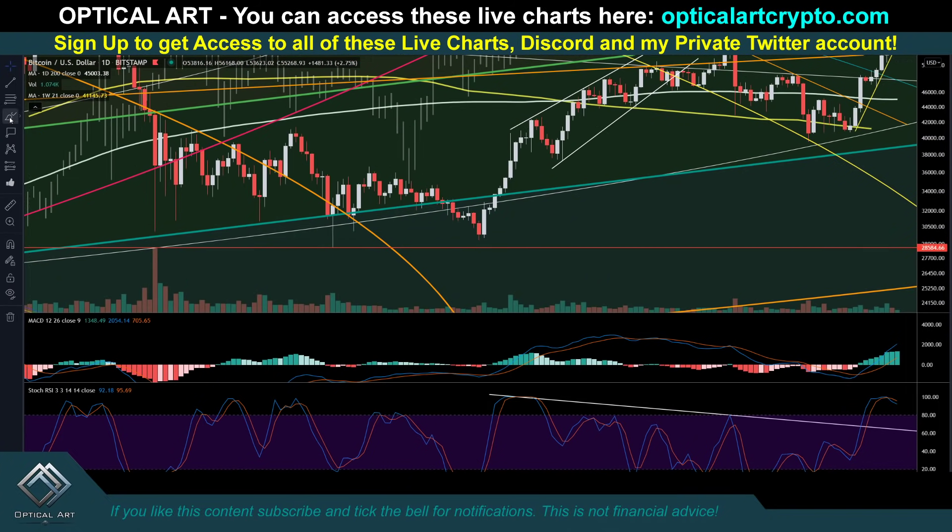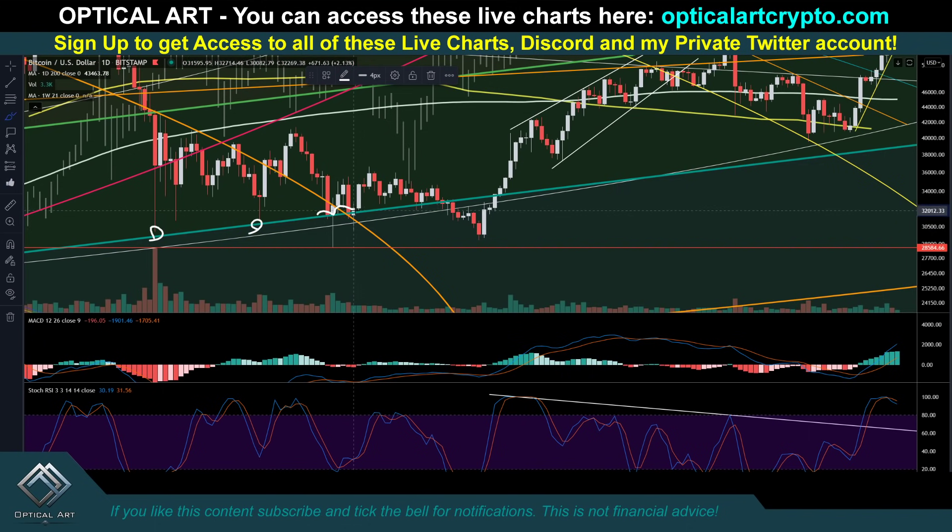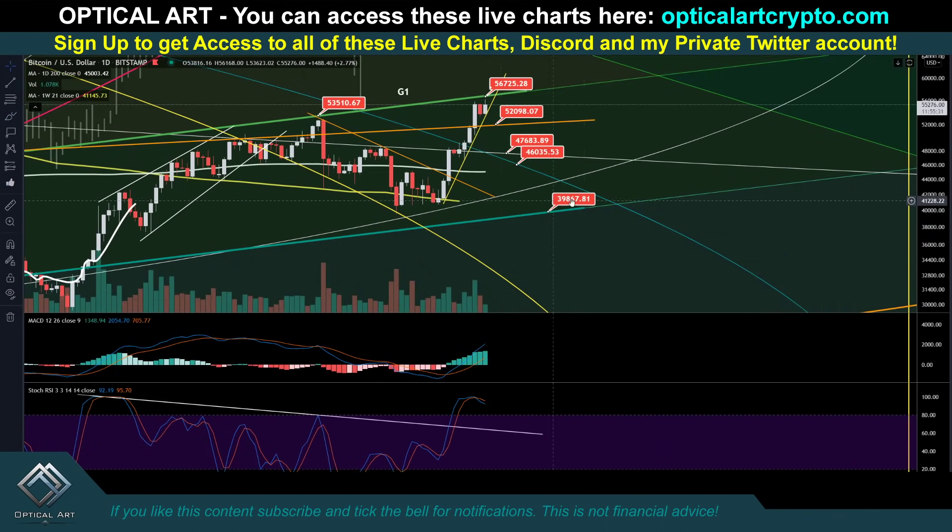This is a very important support level. We almost touched it here and here, and you can see it with support right here — support, support, support, support, resistance, resistance, support — we've pushed up ever since. So if we come down, that's a very key support level, around $39,867.